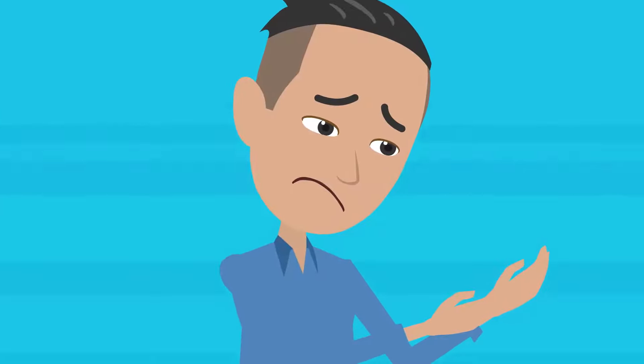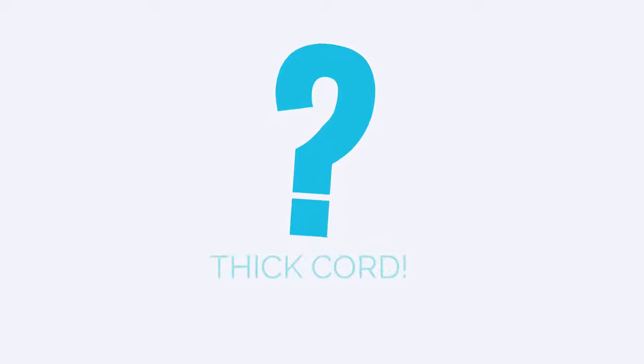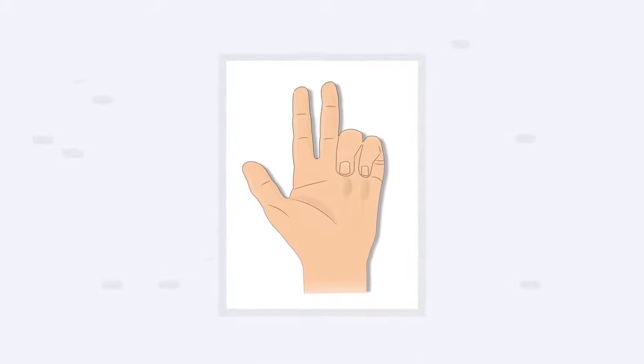Do you have small bumps under the skin on your palms? Have you noticed these bumps forming near the tendons in your palm? If it hasn't happened already, these bumps can begin to form a thick cord on your palm and start pulling one or more of your fingers into a bent position.